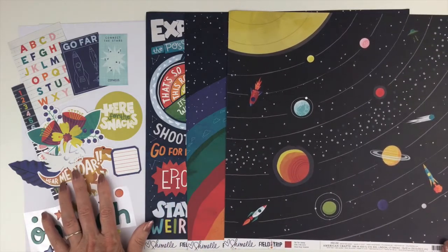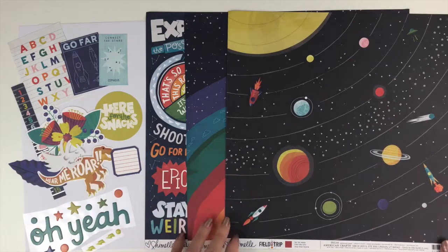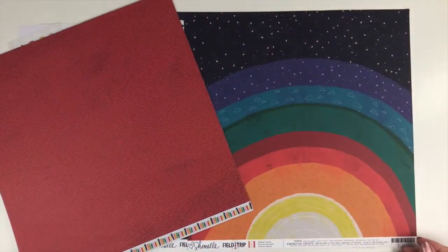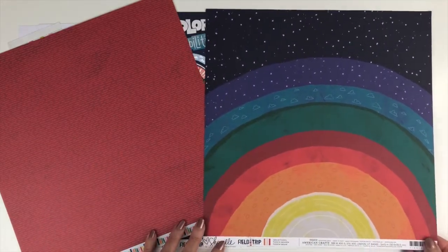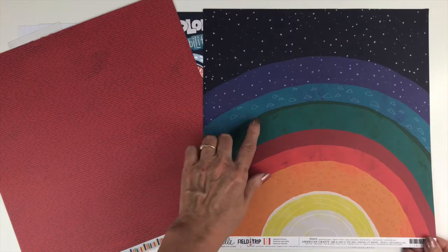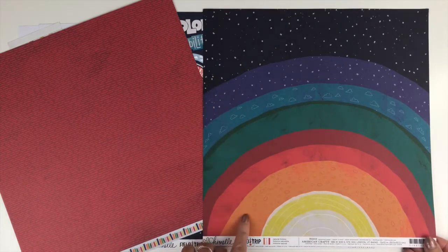To start with you're going to get two sheets of white cardstock. The first paper is called Far Far Away, which has the solar system, rockets, meteors, and all kinds of space imagery. The back is a red design — her backs usually have neutral designs or colors so you can do a lot of different things. The next paper is called Natural History and has kind of the core of the earth. There are also little designs — clouds, stars, polka dots, and little oval shapes — and the back is a rainbow stripe.